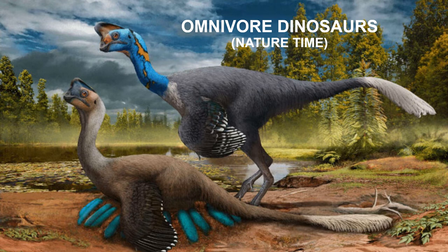Hello! In this presentation of Nature Time, we will travel back in time to meet omnivore dinosaurs.